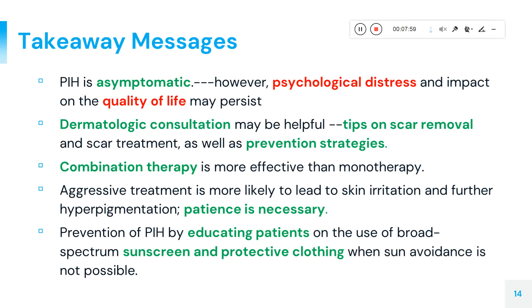As a key takeaway, post-inflammatory hyperpigmentation does not spread from one person to another. However, affected individuals can experience psychological distress due to concerns about their appearance, which may impact their quality of life. Seeking dermatological consultation for reducing scars and pigmentation can be helpful, and accepting this as a manageable condition is important.